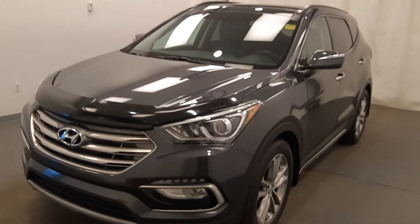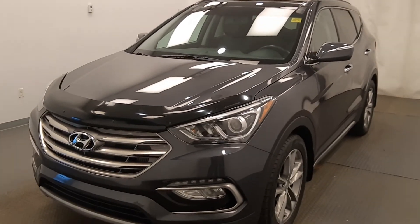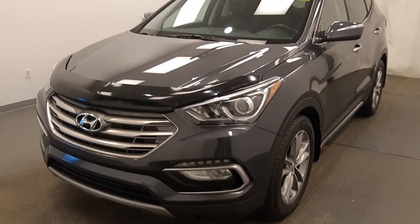Once again, this is 225949, 2017 Hyundai Santa Fe Limited in gray.